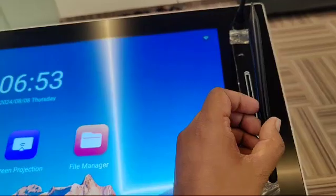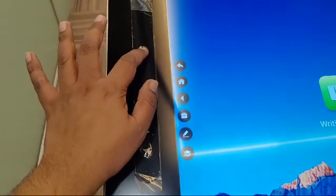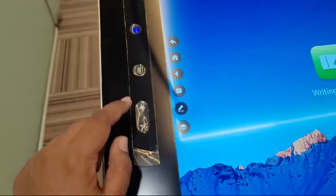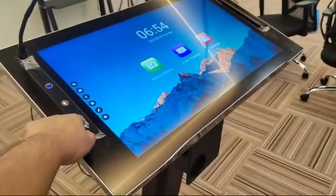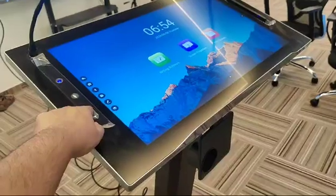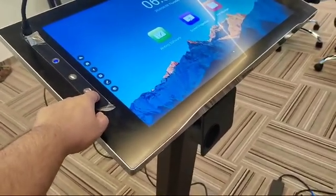A magnetic stylus pin is included. There is an on/off button and a mute/unmute button. The podium also features motorized height adjustment, allowing you to move the screen up and down.